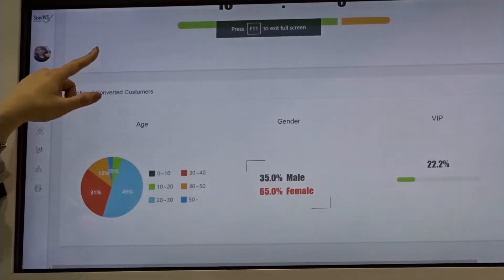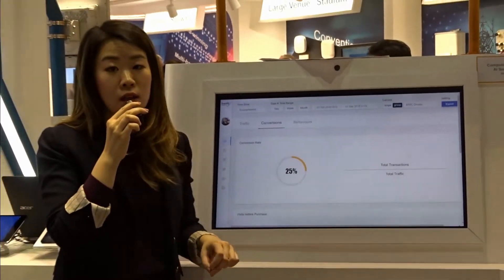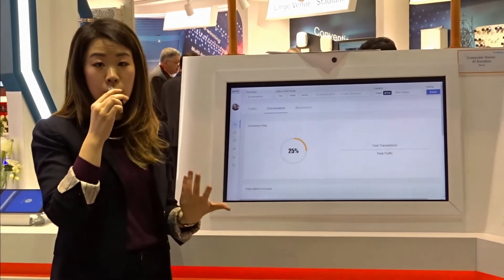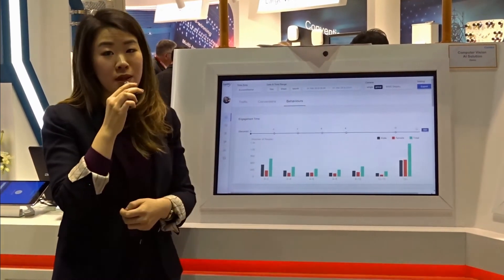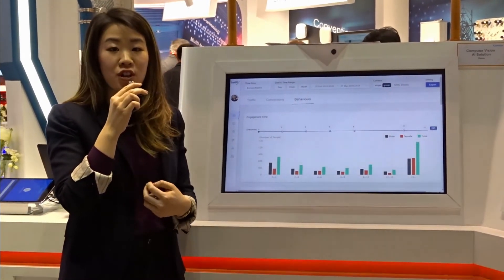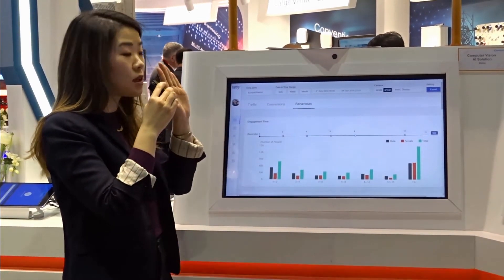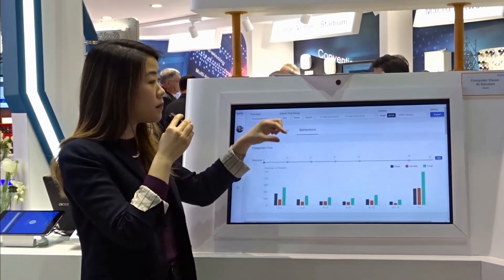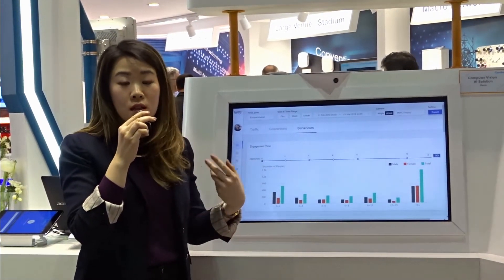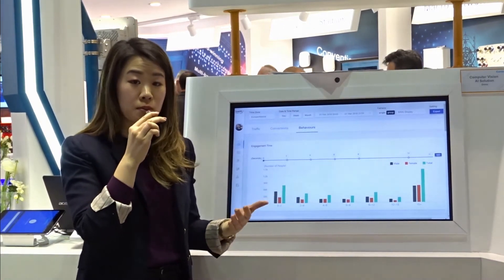This information can allow store owners to gauge how their marketing efforts are performing. In terms of behaviour, we are able to measure engagement time — the actual time spent directly facing a camera. So if you put this camera among a product line, you can determine the interest or popularity that this product has with your customers.